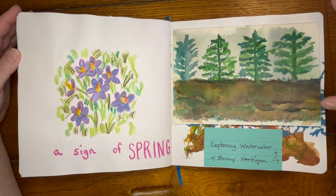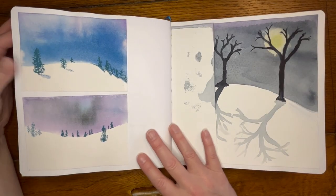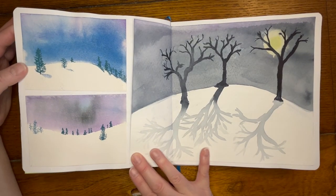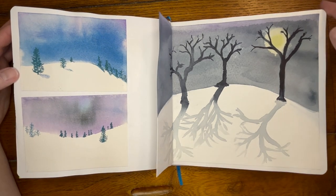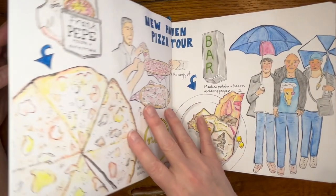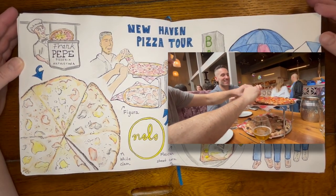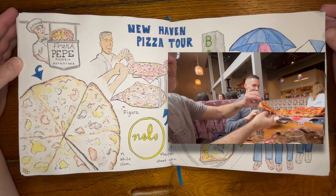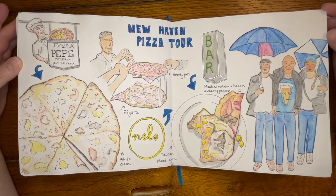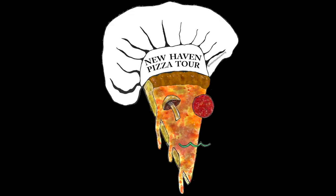And this was from the in-person class that I took — and that's where these were from as well. So I just picked a few of the things I worked on and put them in my sketchbook. And finally the day had arrived for the New Haven pizza tour — it was really fun and I loved making that video too. I'll link the videos related to this sketchbook down below if you want to check any of them out.